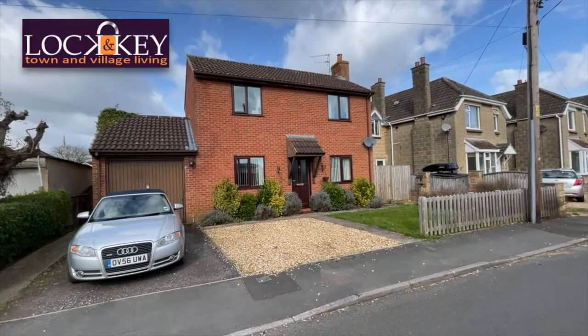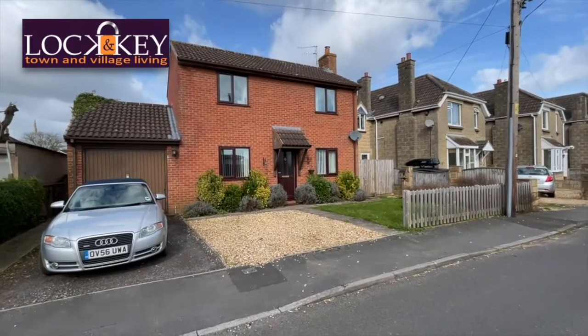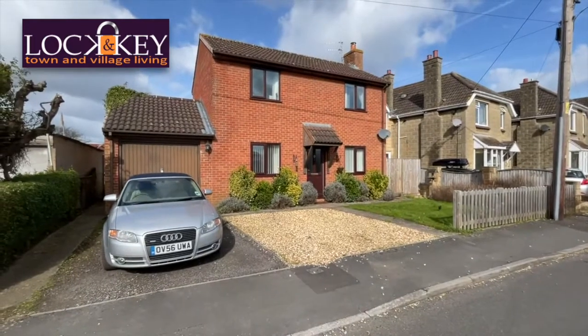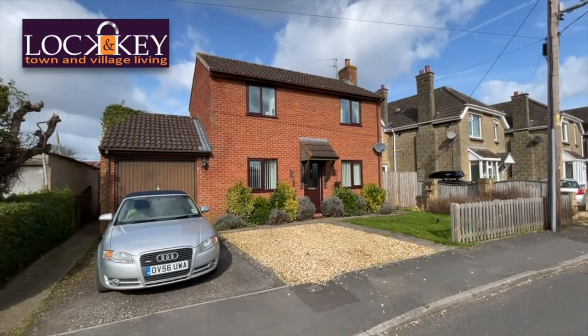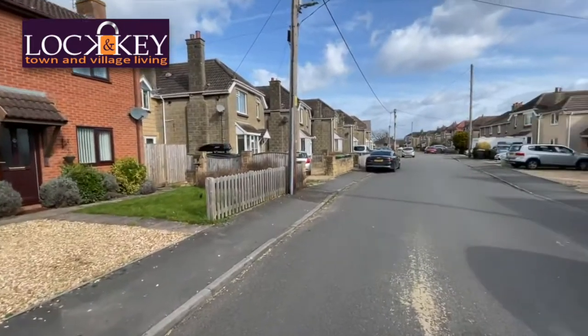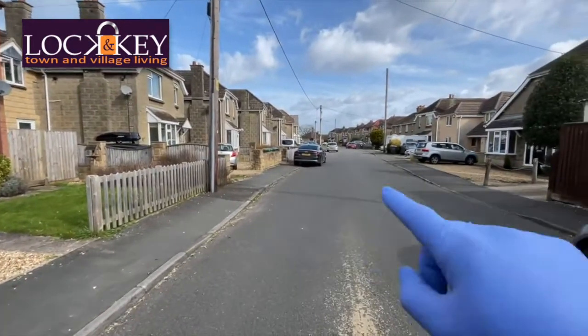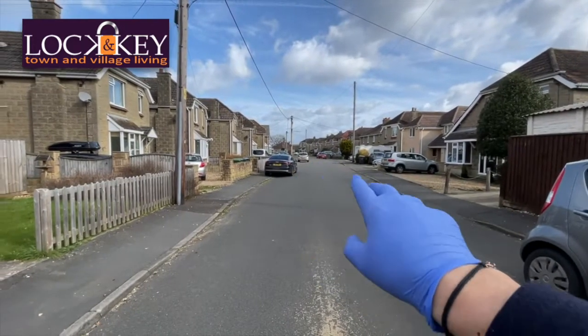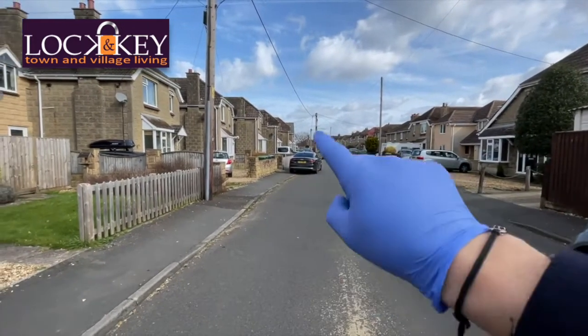And here we are — Number 1A Southbrook Road. This is a red brick three bed detached property. There's your garage. Ample parking. Look at that — the sun's trying to come out this Monday morning. Southbrook Road, as I mentioned, is on the favoured Corsham side of town. And as you go up there, you've got a variety of mixed three and four bedroom detached properties. If you just turn right, there's a little link road.